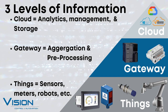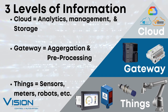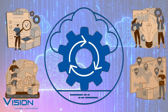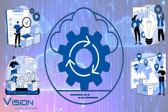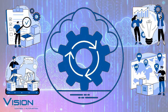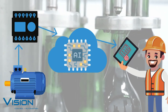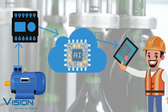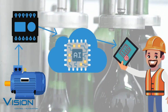The gateway is aggregating and pre-processing your data before it goes to the cloud. This connectivity allows for real-time data collection, exchange and analysis. This can lead to possible improvements that include quality control, energy management, supply chain traceability, predictive maintenance and overall supply chain efficiency. For example, using artificial intelligence running on the cloud to detect a motor is failing and scheduling maintenance to proactively switch the motor before you have unplanned downtime or bad product.